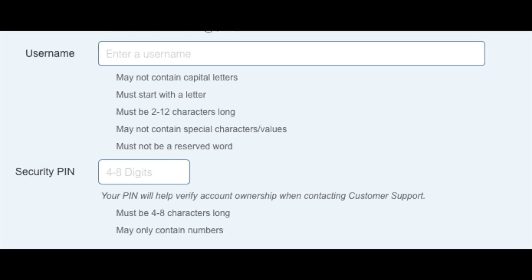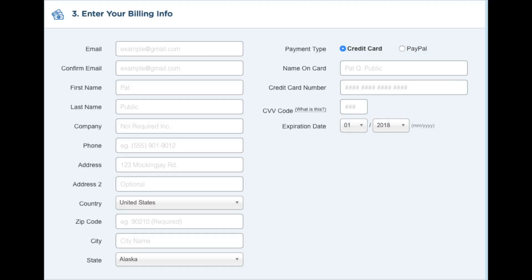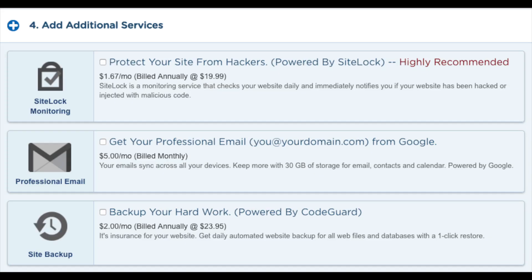Next you want to enter your billing information. Over on the right hand side you will see where you can put in your card information, or you can pay via a PayPal account. After you input this information, go to the next section where you can add additional services if you would like to.